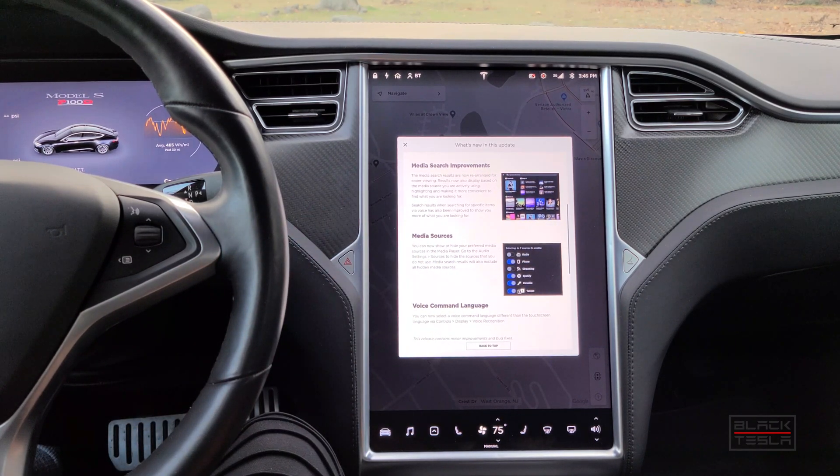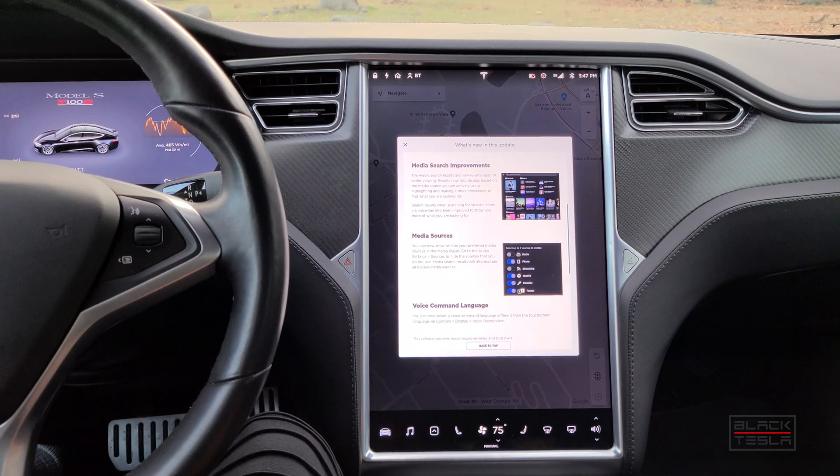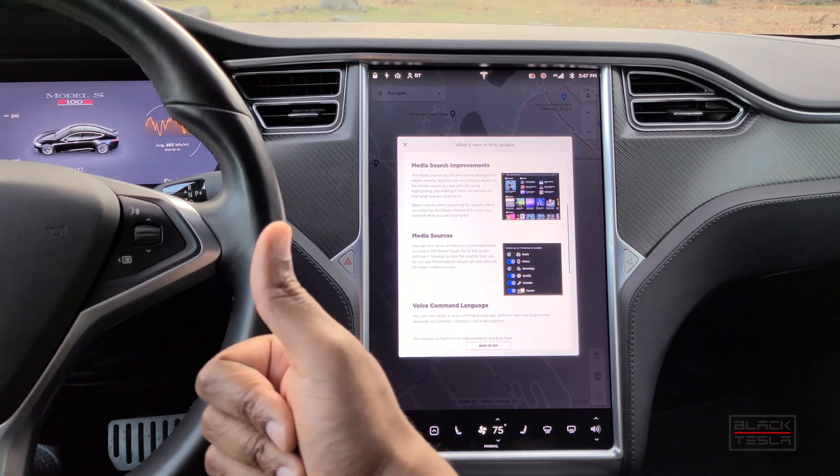That's pretty much it from this update. Everyone's going to be on pins and needles looking for full self-driving to go out of beta and be publicly available. We'll keep an eye on that and get those videos up as soon as it comes in. If anyone has any questions, drop them in the comments below. Until the next video, enjoy your day and enjoy your Tesla.